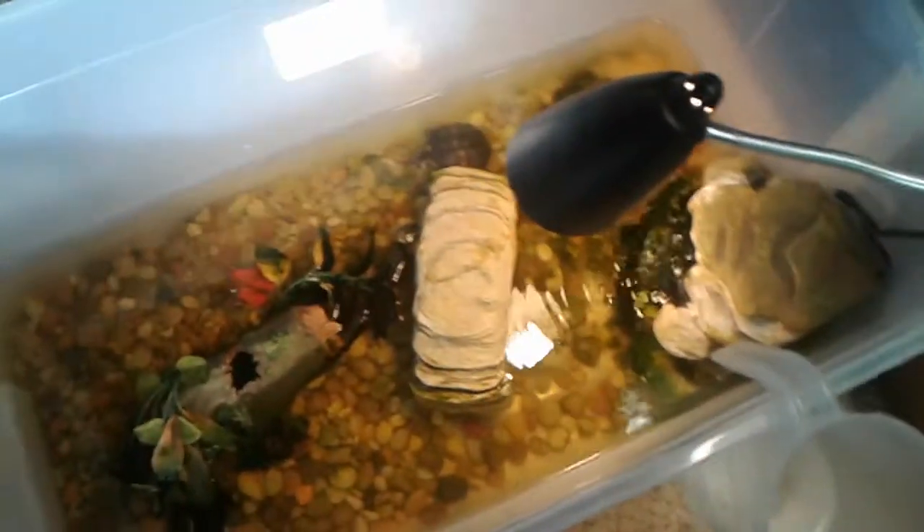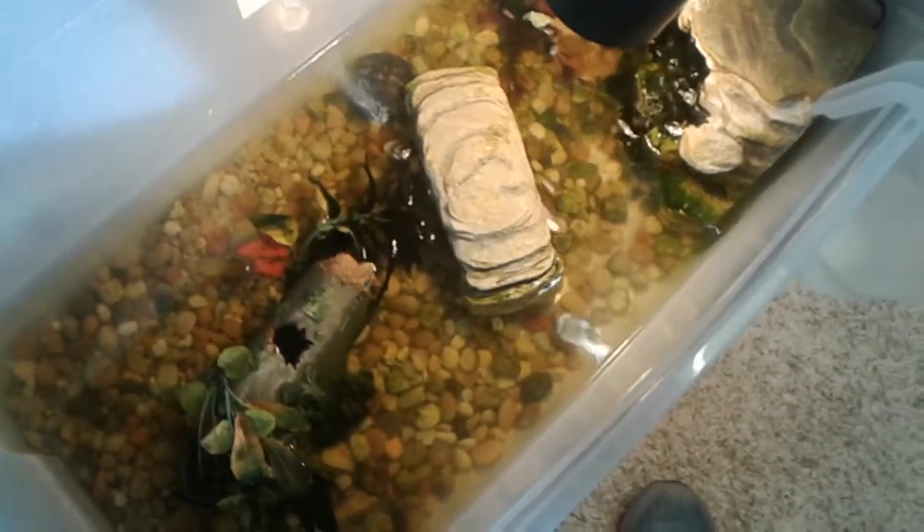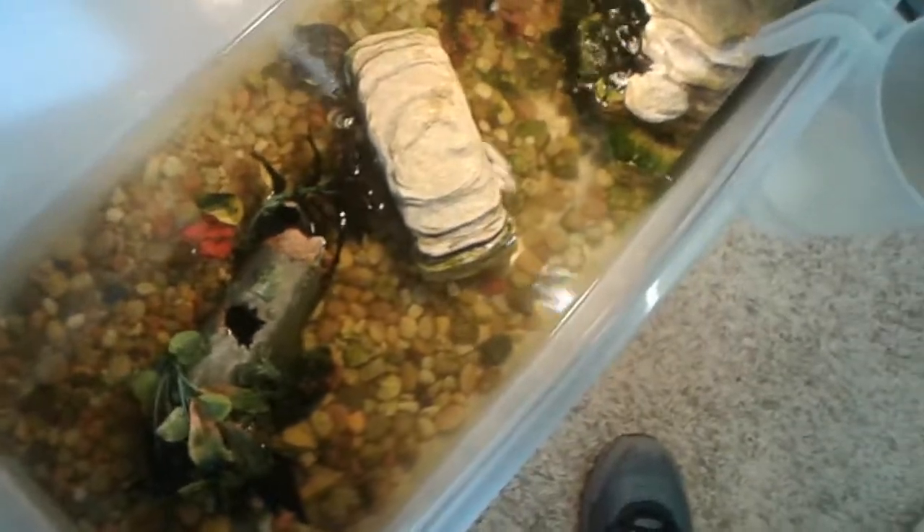Moving right here, we have my yellow belly sliders — they're Moe, Larry, and Curly, the three stooges. Curly's right there, Moe is there, and Larry is in there too but you can't really see him. I have this light right here so they can bask up there, and they get UV lighting — not enough, but they get some through my closet and my window.